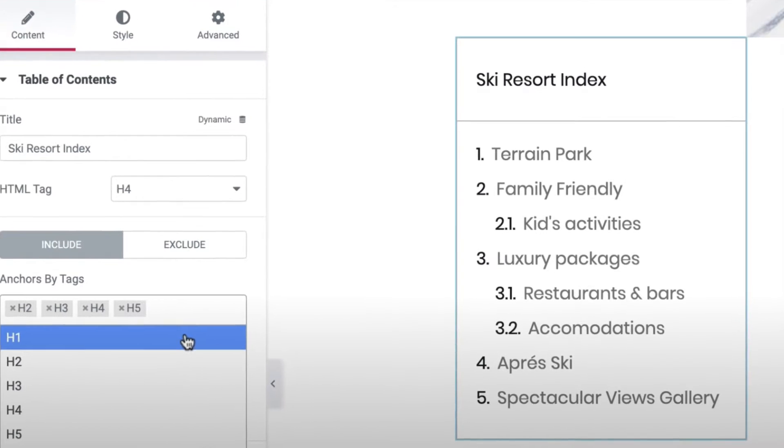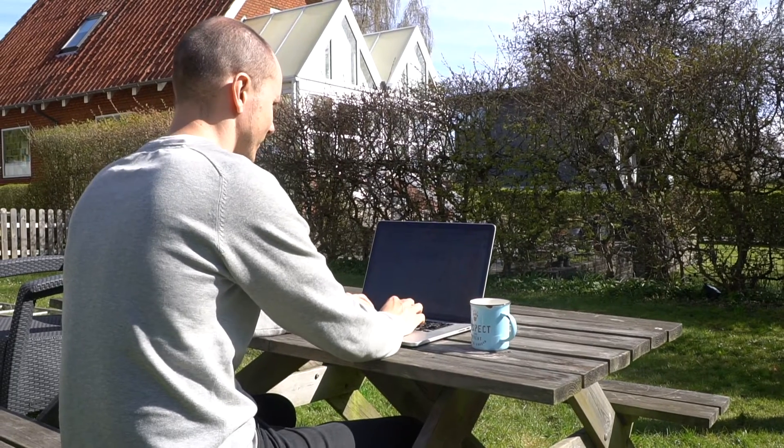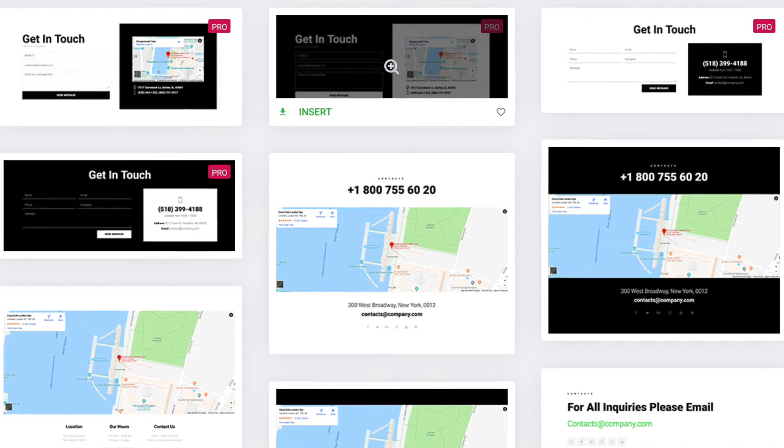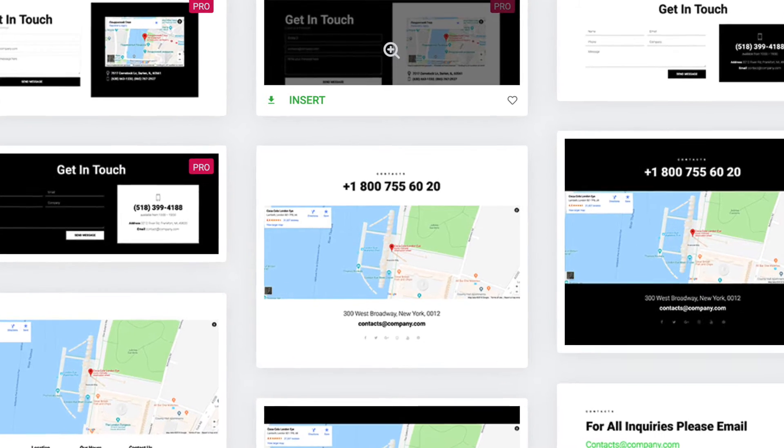Another great feature that will save you another plugin is the table of contents feature. You can simply build that into your template for all your blog posts and pages. That means you don't need a separate plugin and you never forget to put it into your articles. The last plugin you can skip is the contact plugin. There are a lot of contact form options built into Elementor — they work great, look awesome, and you can customize and style them to match your colors and themes.